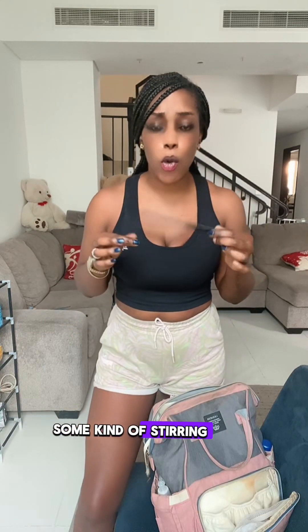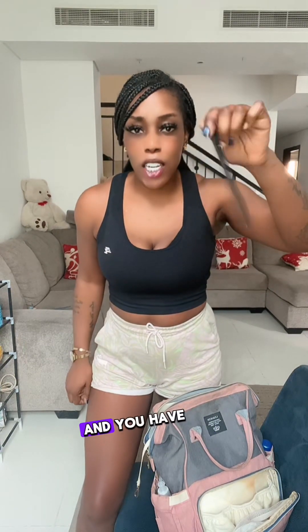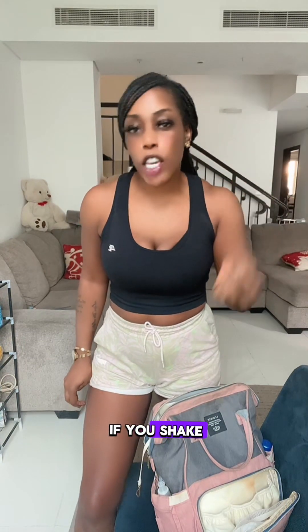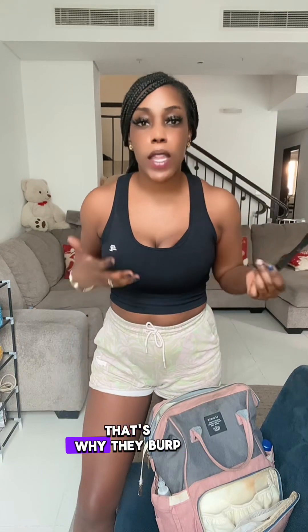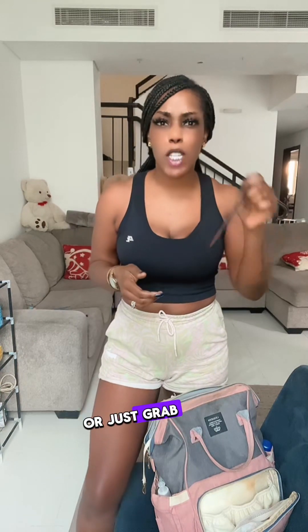She's on solid foods but still takes bottles occasionally. You always want to have some kind of stirring equipment. If you shake your bottles, you give your baby gas — that's why they burp so much. People who shake their bottles to mix things up should just stir instead. Carry something with you or just grab a spoon and stir — don't shake.